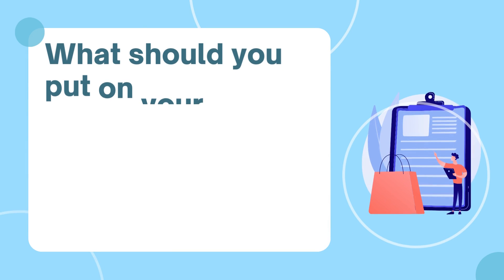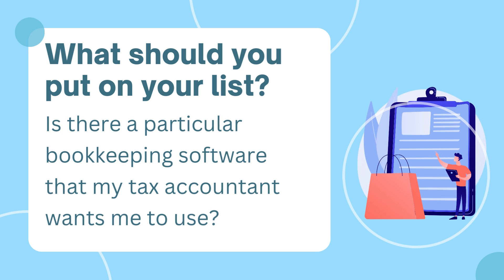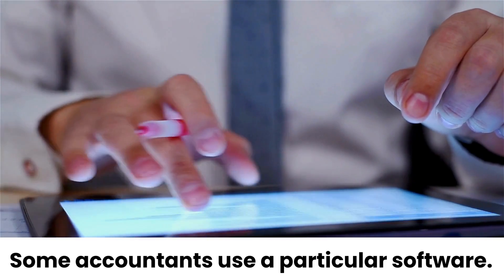Okay, so what sort of things should you put on your list? Well, the first thing I would put on my list is whether there's a particular bookkeeping software my tax accountant wants me to use. Some accountants only use particular software, and if that's the case for your accountant, then that answers the question for you.